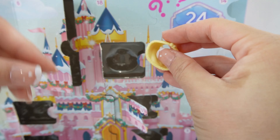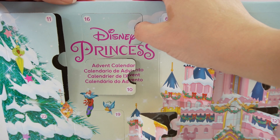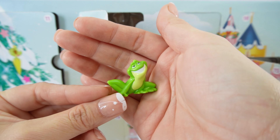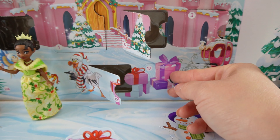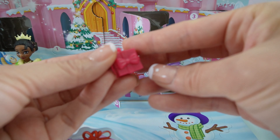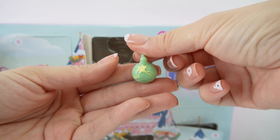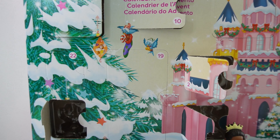Door number fourteen gives us a yellow cake with roses on it — I think Belle made this one. Number fifteen is here and we have a wrap for Belle; here she is looking cozy. Next, number sixteen gives us the frog — oh my goodness, this is the frog prince! I actually don't remember his name. Number seventeen gives us a present: a red box with a bow on it.